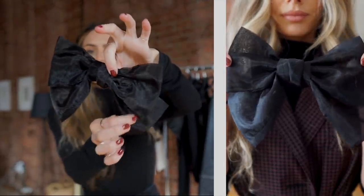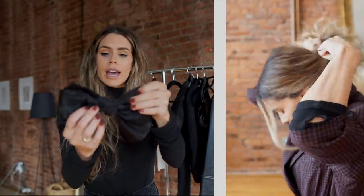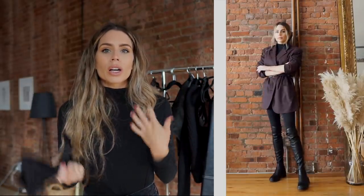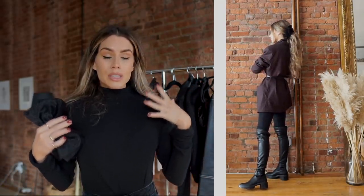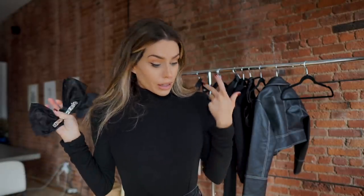My outfit was looking super masculine with the oversized blazer, so I wanted to add something girly. I added a little chiffon bow — I did a low ponytail with the bow and it made it look a little more girly. I also like to pull my hair back when I've got something super oversized so you can see the details of your outfit and you're not swimming in fabric and hair.